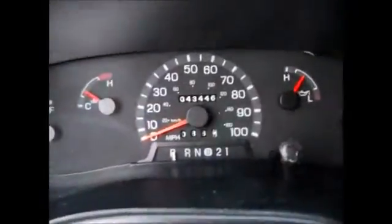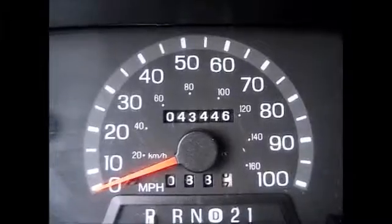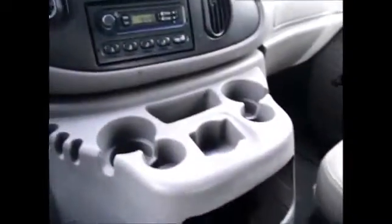Everything up here is in working order. Currently 43,446 miles on the odometer. There's no cruise control or anything like that — just a regular AM FM radio. There are plenty of storage sections as well.